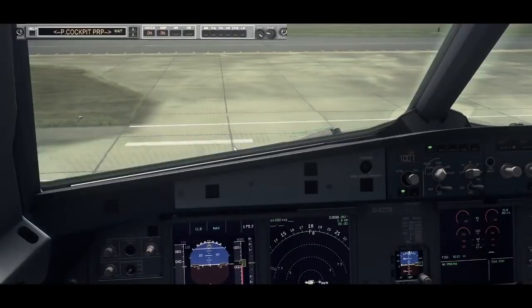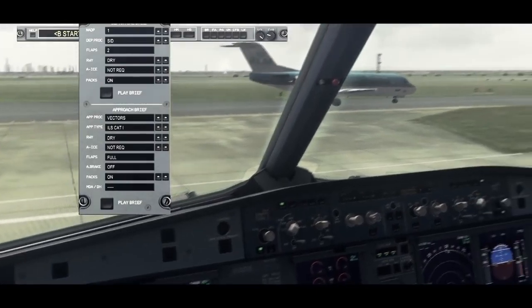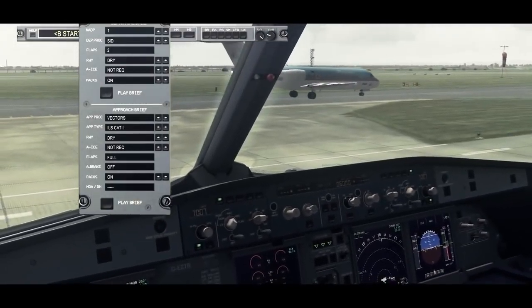Hi Captain, how are you today? Great, thank you. Are you ready for the take-off brief? Go ahead. OK, we have no MEL issues today.